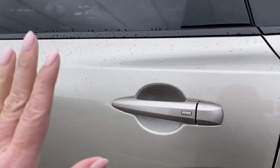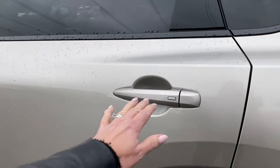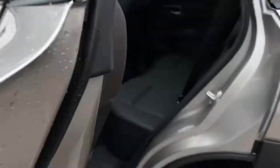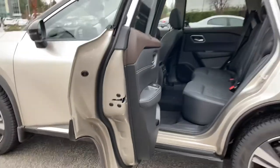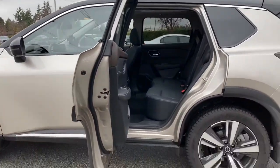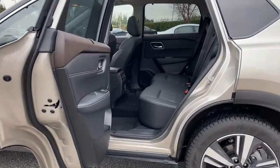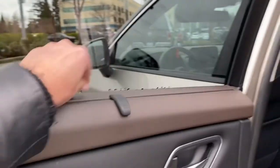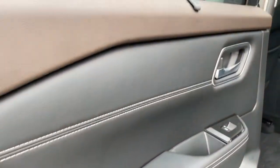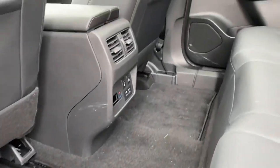One of the most family-friendly features of this Rogue is the fact that the rear doors open 85 degrees — it looks like 90 degrees but it's actually 85. What that means is getting your children in and out, and car seats in and out, is so much easier. We've got window shades in the back here, which is unique — I would say unique to the Rogue.